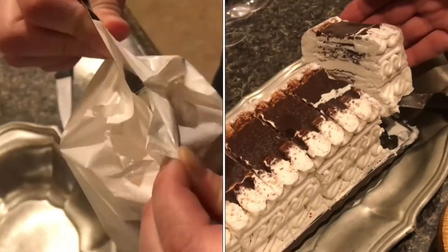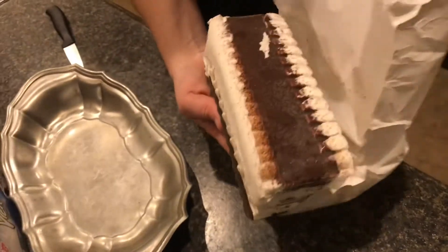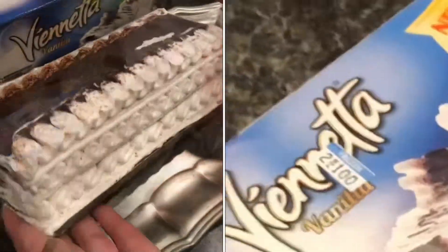Now here's some fancy ice cream. Don't know how to pronounce the name — Vignetta. Fancy name for a fancy ice cream. Two of these for a buck this week? Let's try it.